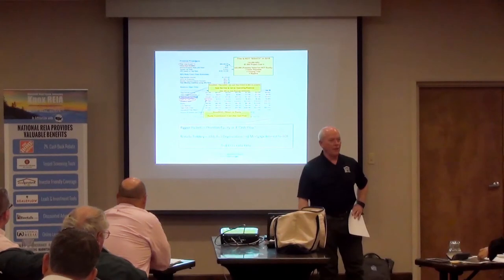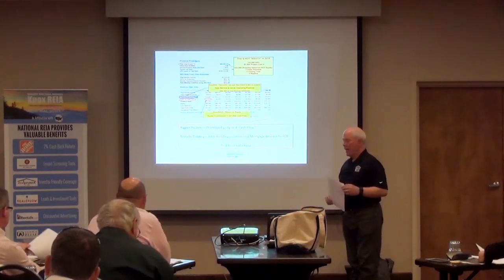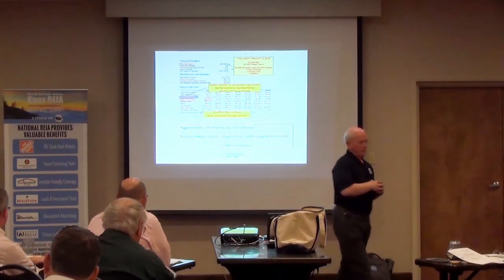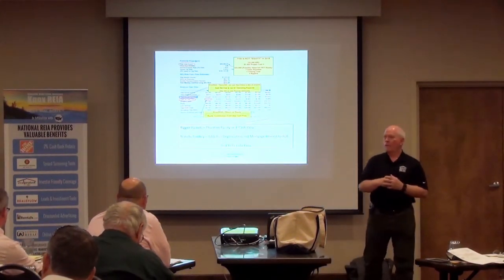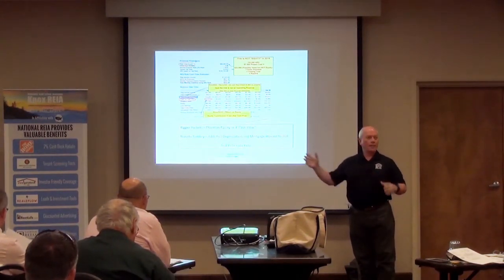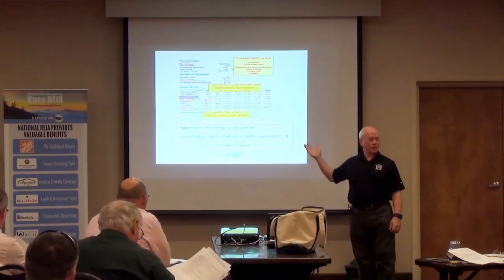This is a BiggerPockets calculator. I think y'all got this sheet right here, and I'm not picking on BiggerPockets tonight — but it sounds like I am. Everybody yesterday with BiggerPockets, I can't tell you how proud they are of this calculator. I see it plugged all the time — these are BiggerPockets calculators.